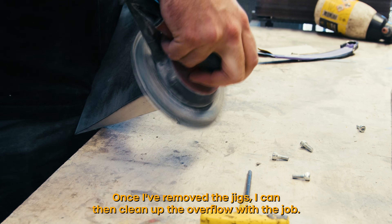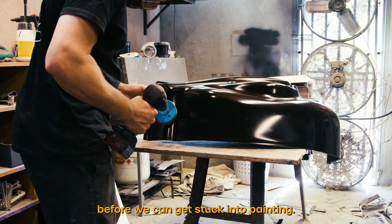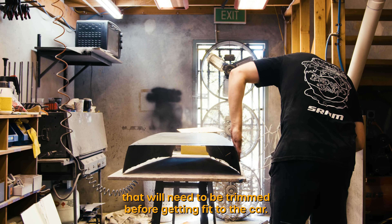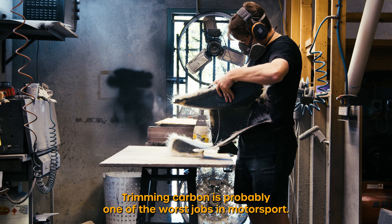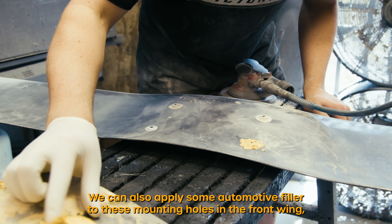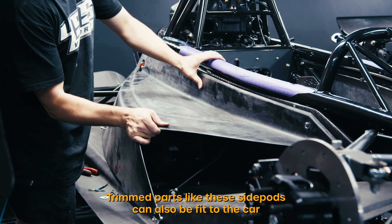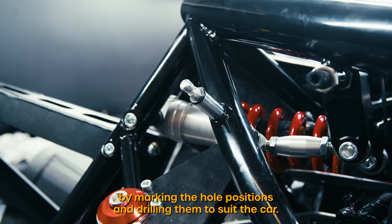Once I've removed the jigs I can then clean up the overflow with the Orbi. There's a few jobs to complete before we can get stuck into painting. Parts like this seat shell and engine cover will need to be trimmed before being fit to the car. Trimming carbon is probably one of the worst jobs in motorsport but hey, someone's got to do it. We can also apply some automotive filler to the mounting holes in the front wing so that we can paint over them and get a much smoother transition. Trimmed parts like these side pods can also be fit to the car by marking the hole positions and drilling them to suit.